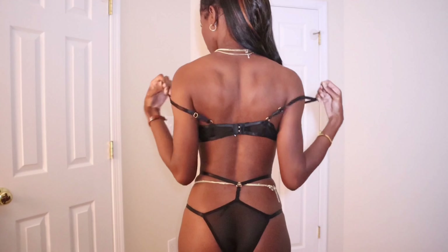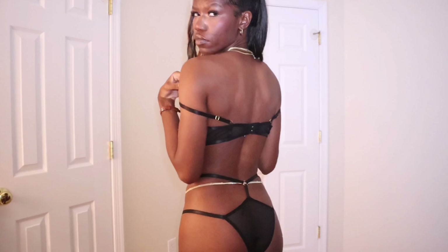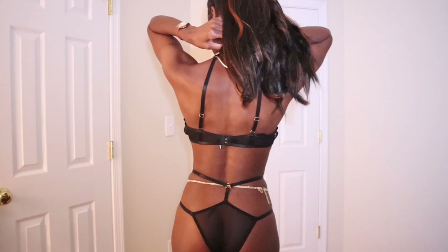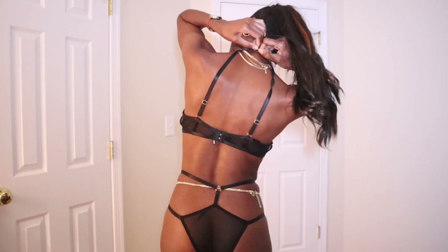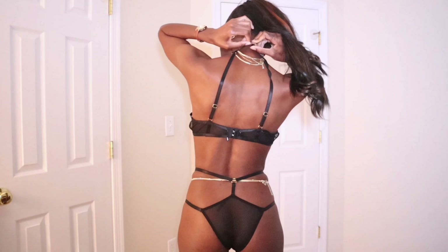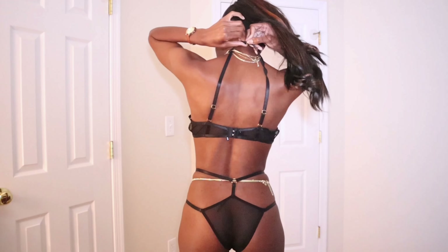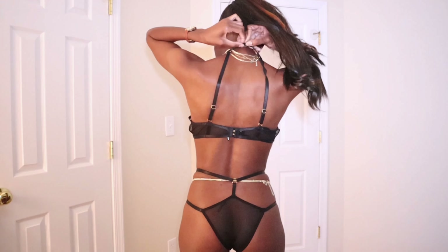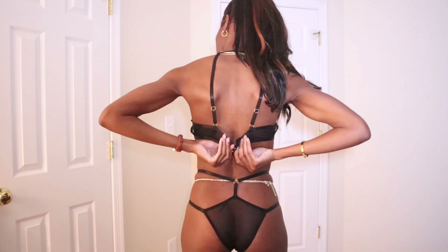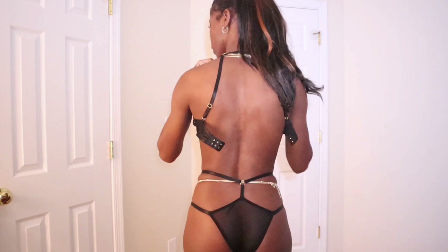But if you're going into something like a tube dress, a tank dress, or summer dresses, you're going to have a hard time concealing different aspects of this lingerie — especially if you're trying to do a two-piece stomach-out moment. So just some details to keep in mind if you're buying it to surprise someone.